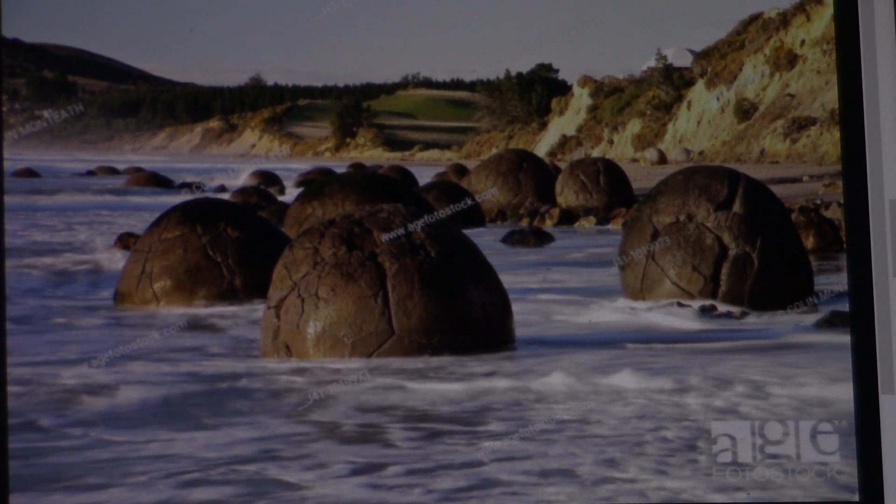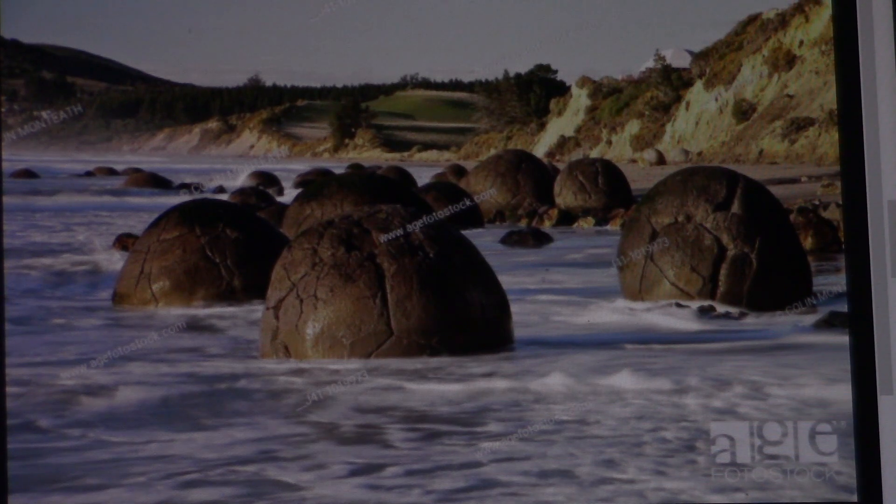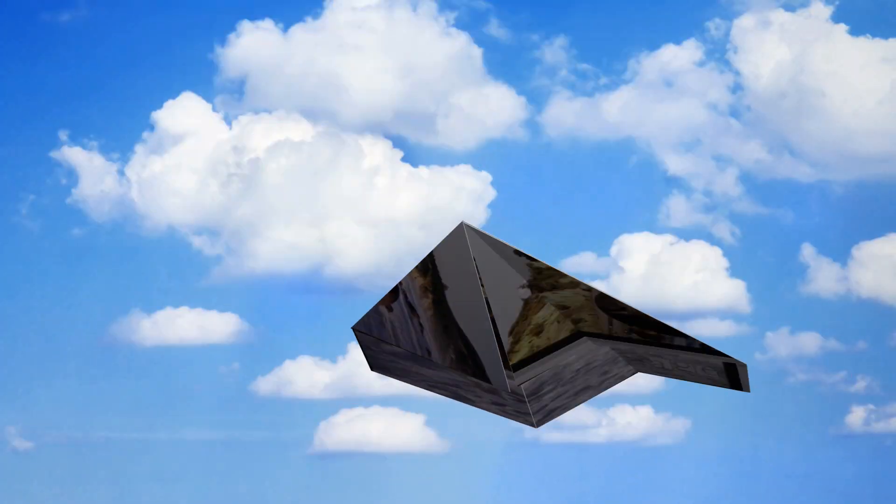We've got things that we think are geological — they absolutely are not; they're biological. So alright, thanks for joining me. I hope this opens your eyes and explains it a little bit better. Alright, God bless, and we'll talk to you later. Bye-bye now.